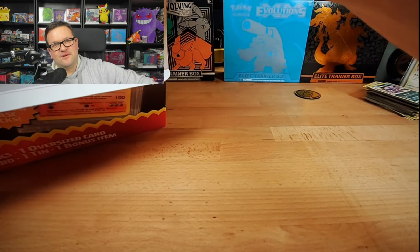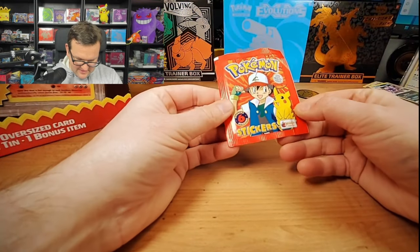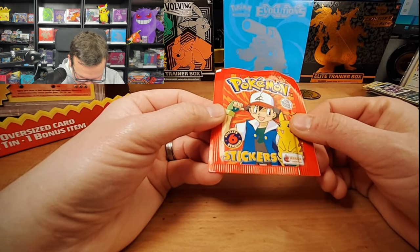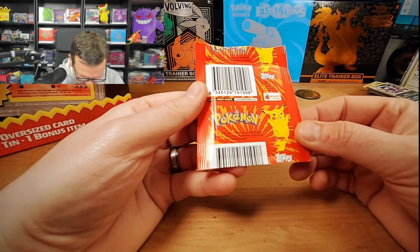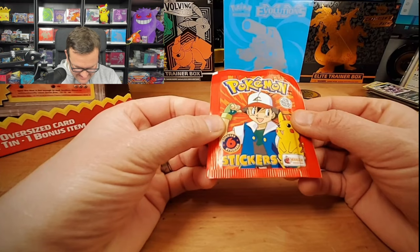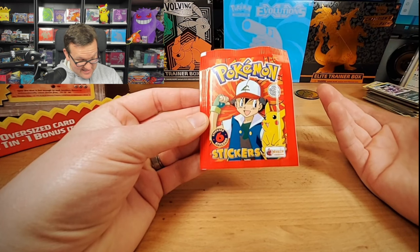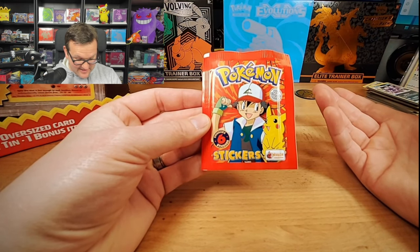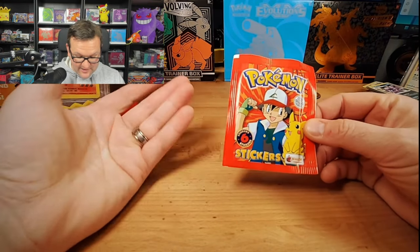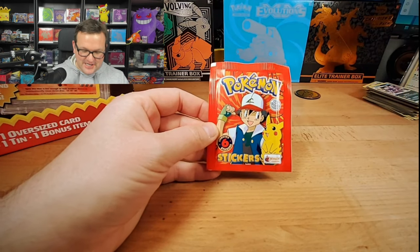What is this? Topps stickers — stickers from 1999! This is pretty crazy, I don't know what to do. Full transparency — I totally pulled these up on eBay to see what they go for. This is considered a vintage item from '99, so this is 25 years old. They go for about five bucks a pack. PSA does grade these.